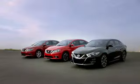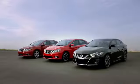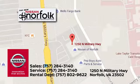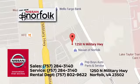At Nissan of Norfolk, we have a wide variety of new and used cars, Nissan incentives, service specials and Nissan parts savings. We're located in Norfolk, Virginia and proudly serve the areas of Virginia Beach and Newport News.